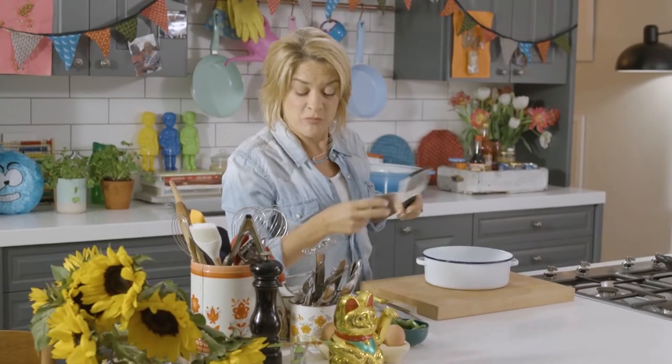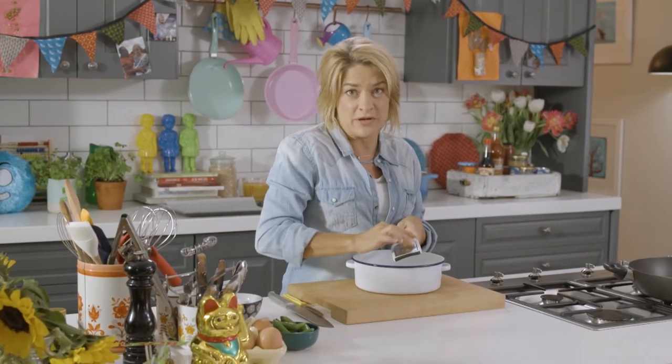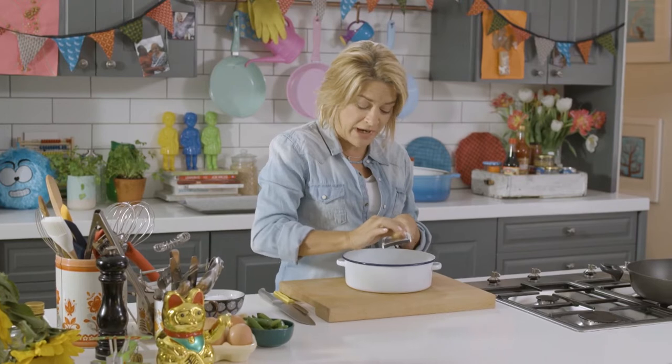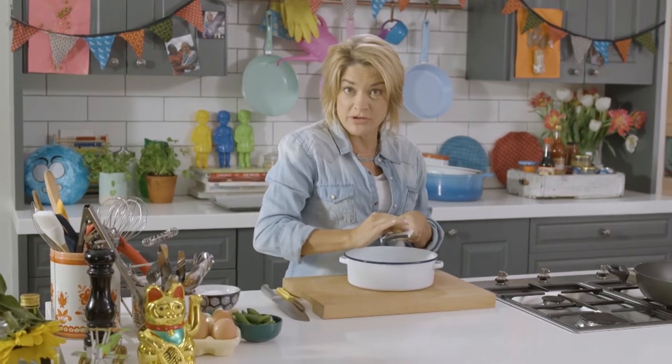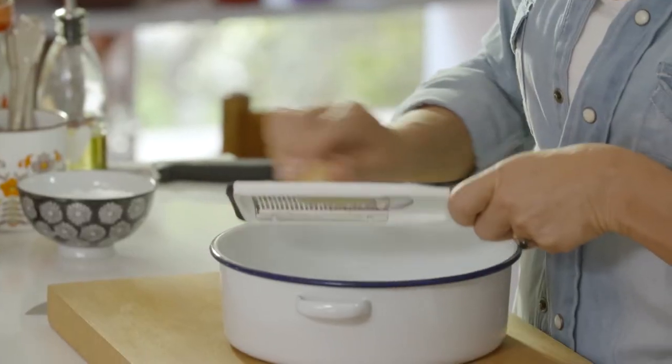I'm a bit of a fan of a pork rasher, actually, for a couple of reasons. They're incredibly affordable — in fact, pork has become probably the most affordable meat on the market at the moment. Thank goodness it's so versatile, so it gives you a lot of things to do with it.